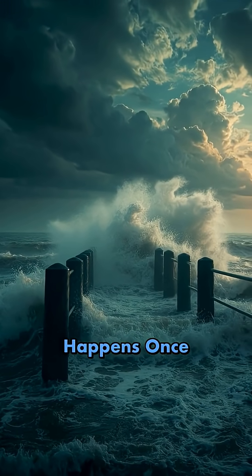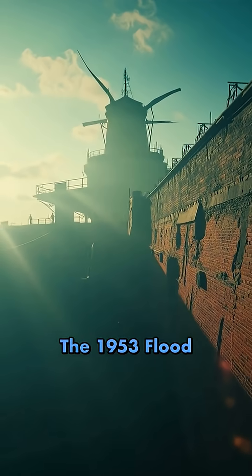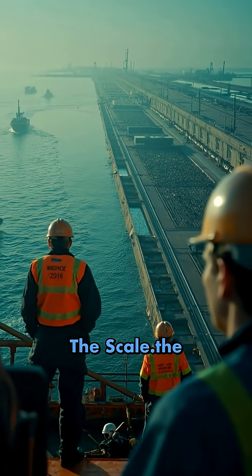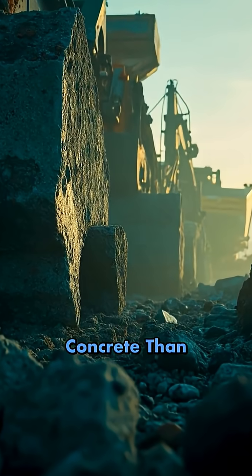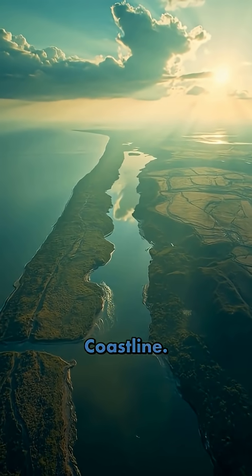The Delta Works can protect against a storm that statistically happens once every 10,000 years — the 1953 flood would not even be close today. What makes this incredible is the scale: the Netherlands is smaller than West Virginia, but moved more earth and concrete than almost any nation ever has for a single project. They essentially reshaped their entire coastline.